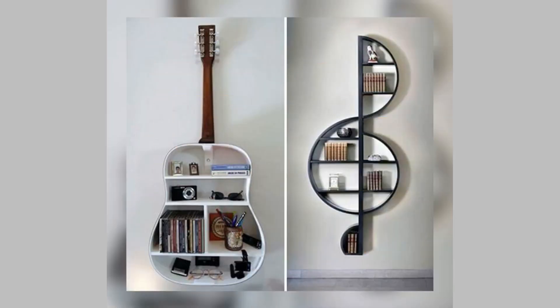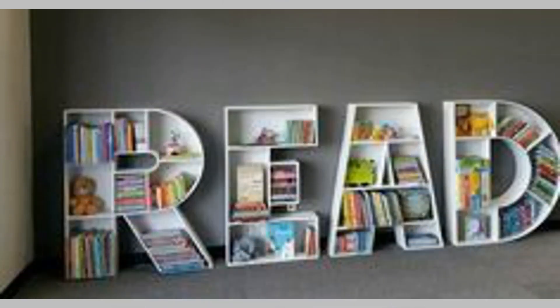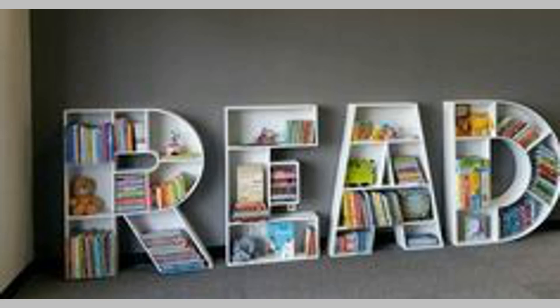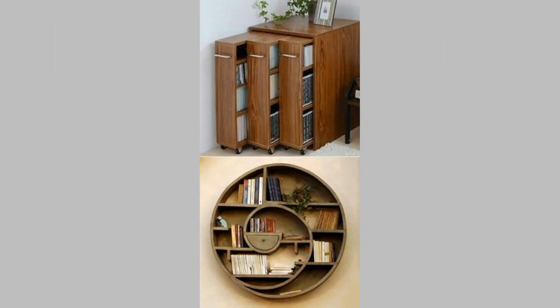19. Cupboard bookshelf. One can always transform a cupboard into a bookshelf, especially an antique cupboard that you want to repurpose. You can also have a mixture of a cupboard and bookshelf that will add unique furniture to your collection.